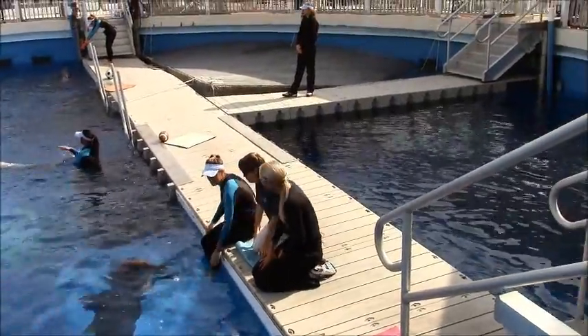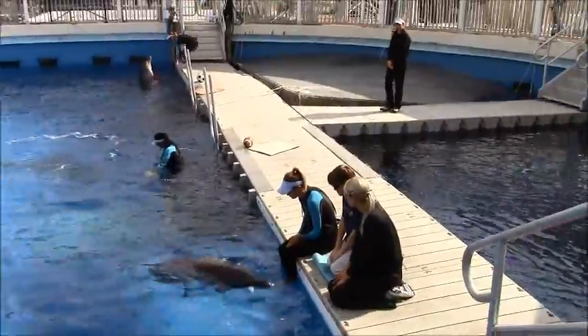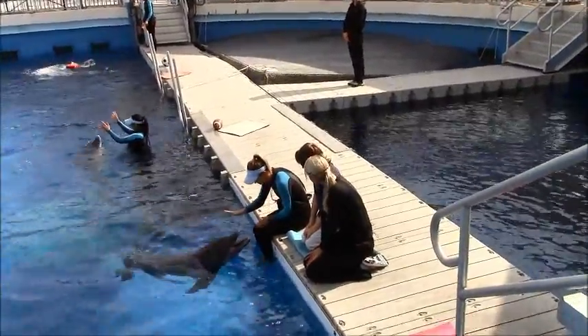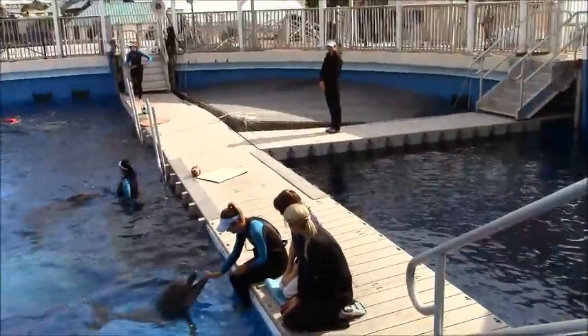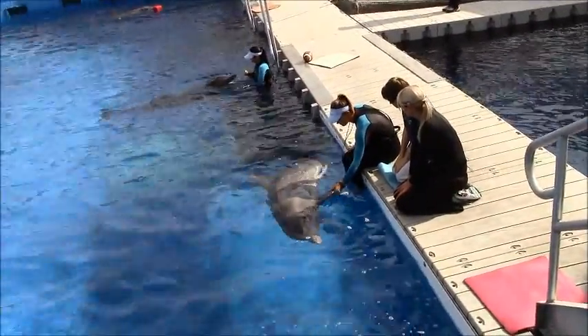Today you're going to help us out by being our honorary veterinarian or animal doctor. The first thing that we do each and every day with all of our animals is a physical examination or body check. When we do this body check, what we're looking for is if any new markings may have appeared on our dolphin's skin overnight.